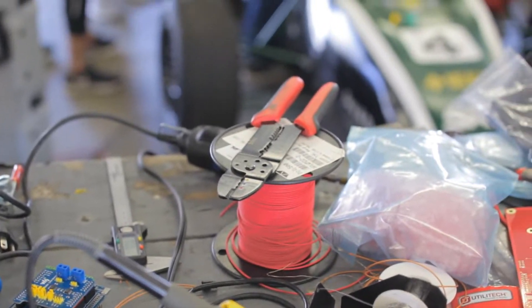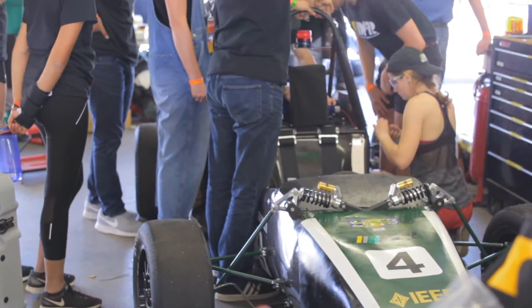Formula Hybrid is definitely one of the most helpful extracurricular activities I do outside of the classroom. I learn a ton in terms of getting practical engineering knowledge, and that's something employers really look for.